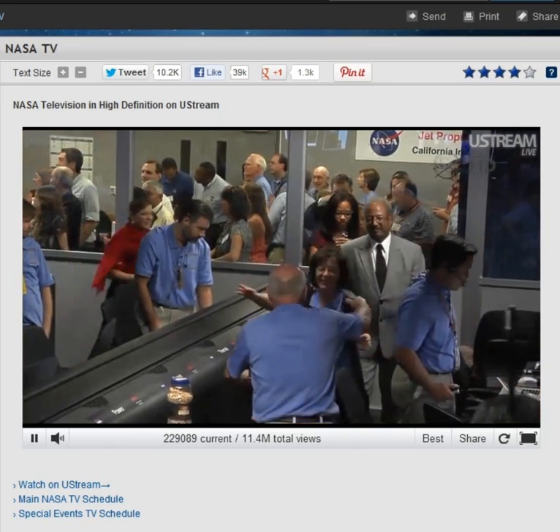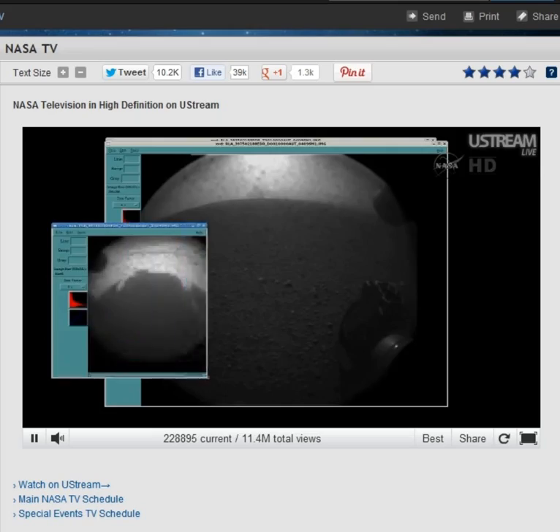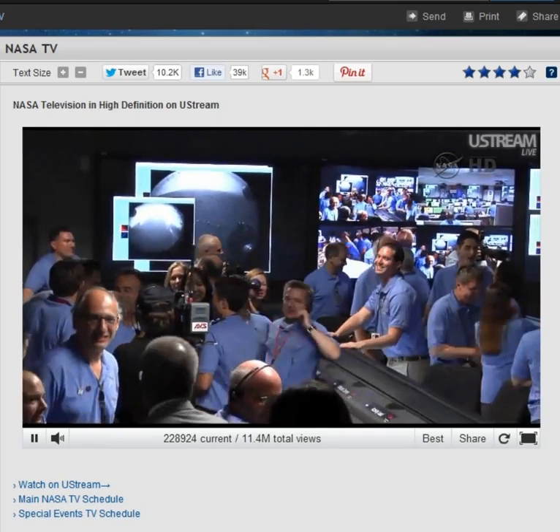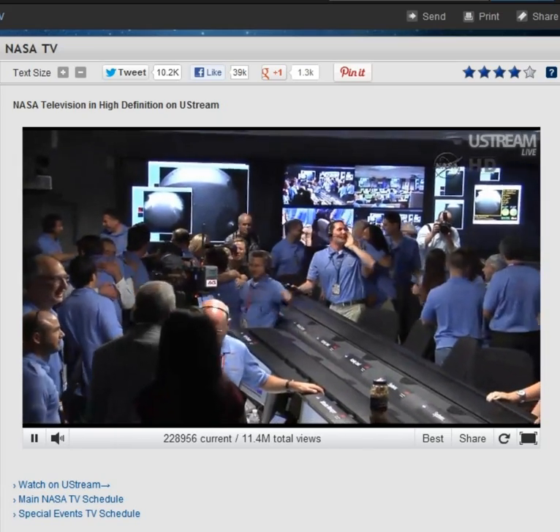Oh, wow! Now we have another image coming down. This is a view looking in the other direction — still being processed. There's another thumbnail image. Is that a shadow? That's the shadow of the Curiosity rover on the surface of Mars.